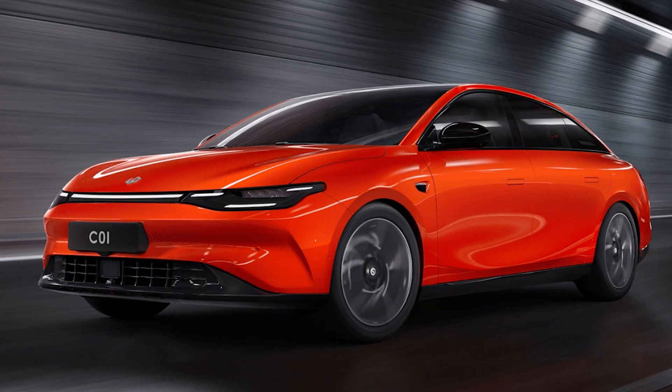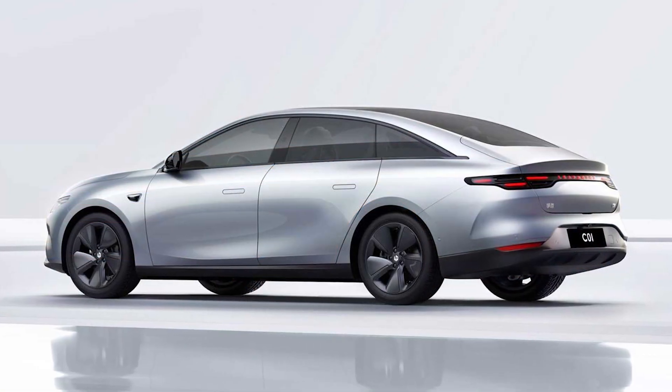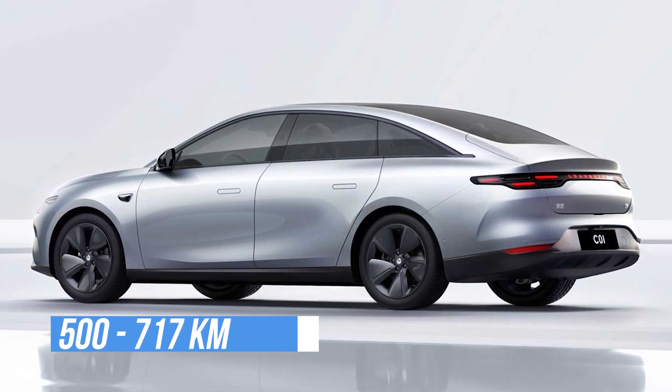The C01 is a mid-size sedan that is over 5 meters long and is offered in four range options between 500 and 717 kilometers.